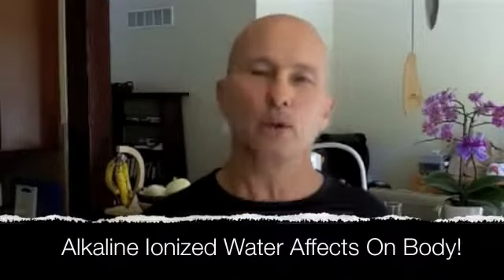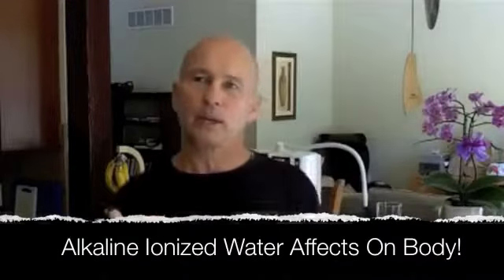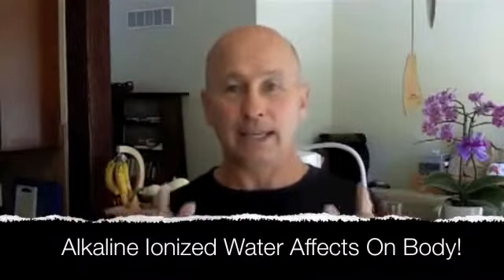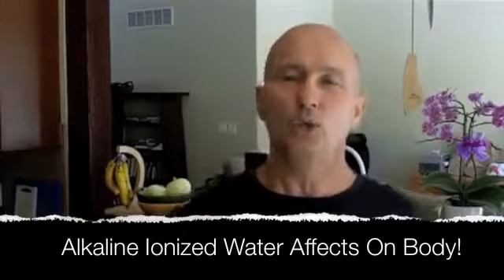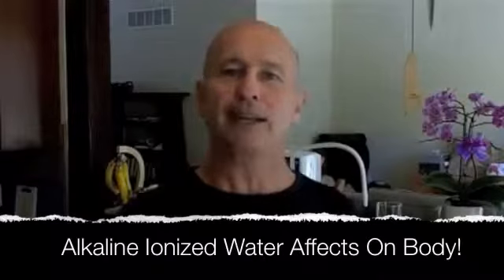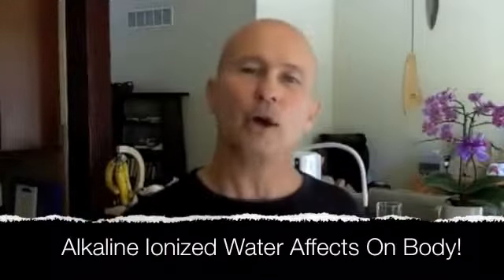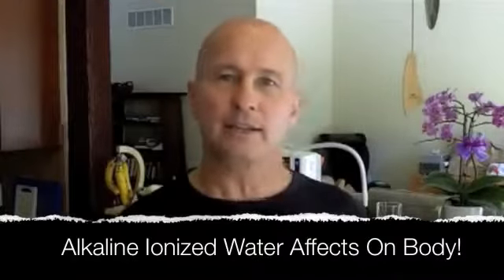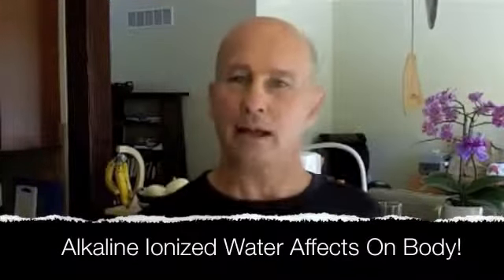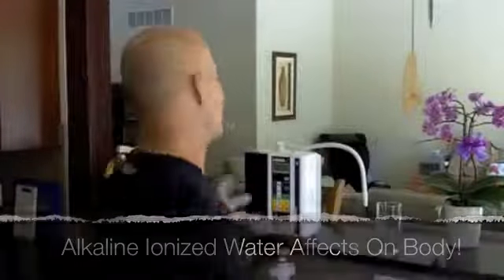Most people are dehydrated in the first place. Gout, in and of itself, is a huge indicator of an overly acidic bodily condition — i.e., too much uric acid. But so is heart disease, so is diabetes, and so is cancer — and so is almost every other disease.